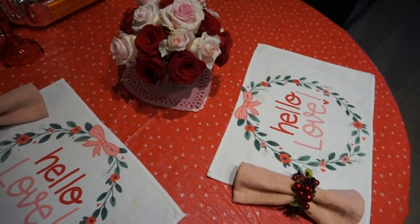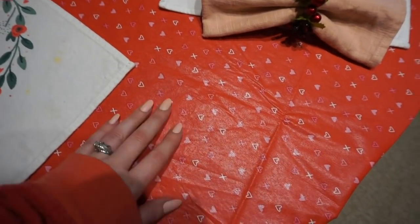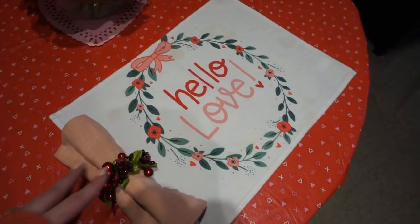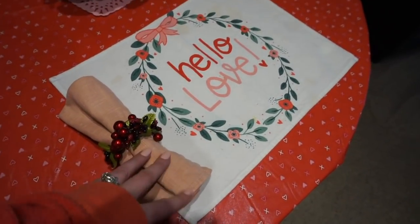So for our little tablescape here, I have this cute X's and O's and hearts vinyl tablecloth from Joann's. These placemats were from the Target dollar spot, and I always like to have little pink cloth napkins.